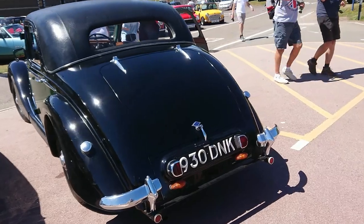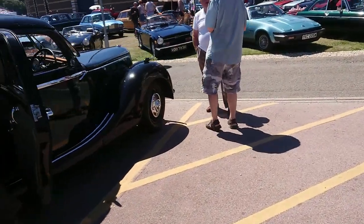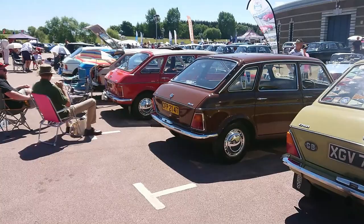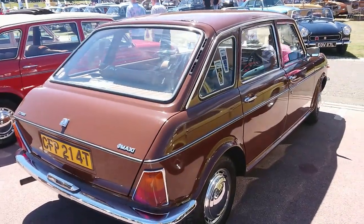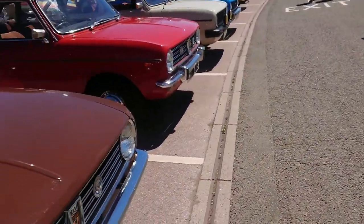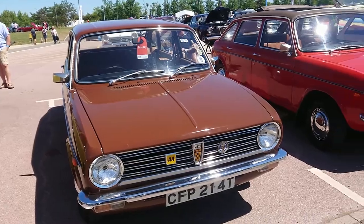Right next to it is this Riley RM — there are some Rileys also in this row. I'm not sure which RM this is; I get confused between the A, B and the C. A bit of a later Maxi here — this is also a 1750 but this is a 78-79. By this stage they started removing Austin badges and all kinds of things from the cars, so sometimes it's just known as a Maxi 1750.